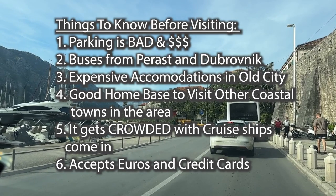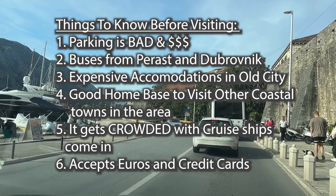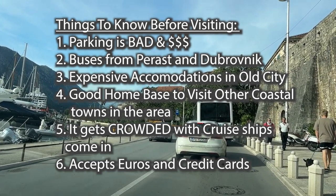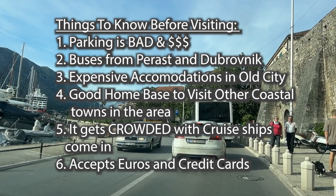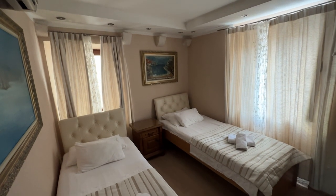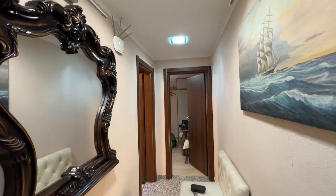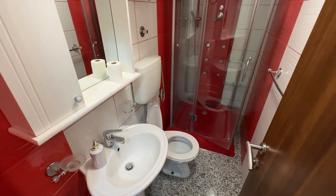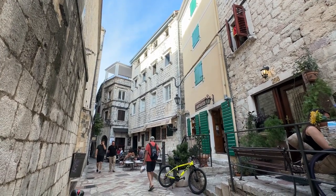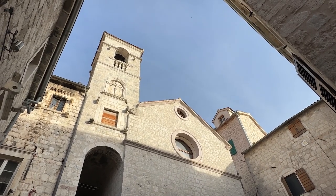This is a popular cruise ship stop, but there are a few things you should know before visiting. Parking is really bad and really expensive. There are buses though from the nearby town of Perast or Dubrovnik. Expensive accommodations are all in the old city, but they do have hostels. It is a good home base when visiting other coastal towns in the area. It gets really crowded with cruise ships, so try to plan around that. They do accept euros and credit cards. This is where we stayed — I wish I could recommend it, but it kind of sounded like you were sleeping in the wine bar below. When looking at accommodation, make sure it has great reviews and know whether parking is available or included, especially if you have your own car.